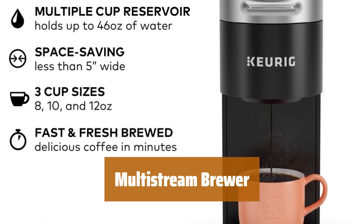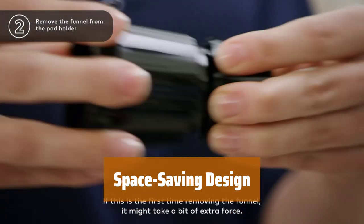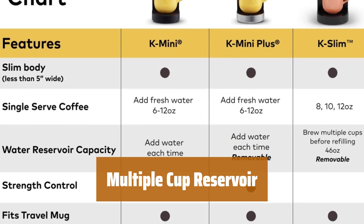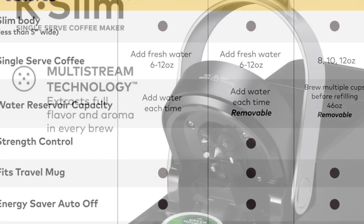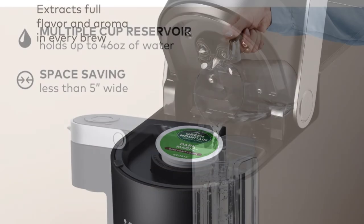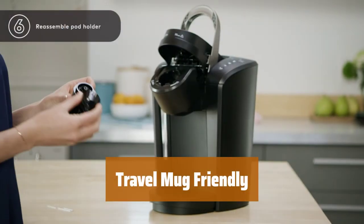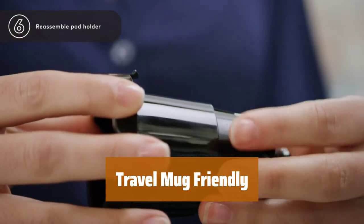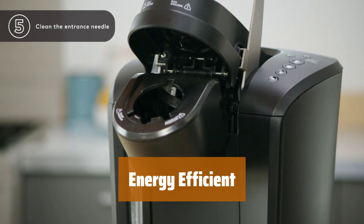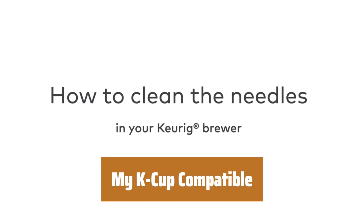Number 5: Experience rich flavor and enticing aroma with every brew. At less than 5 inches wide, it's perfect for small spaces. Brew up to 4 cups before needing to refill the 46 oz reservoir. Brew 8, 10, or 12 oz cups at the touch of a button. Enjoy freshly brewed coffee in just minutes. Accommodates travel mugs up to 7.0 inches tall for easy cleanup. Auto-off feature saves energy by turning off 5 minutes after the last brew. Use your own ground coffee with the My K-Cup Universal Coffee Filter.